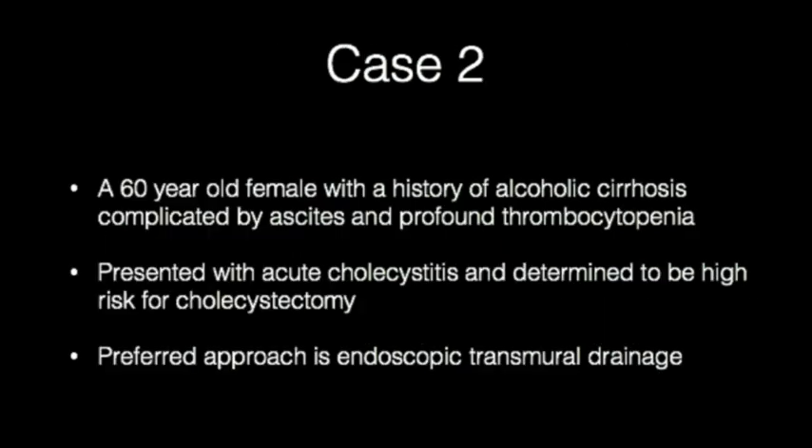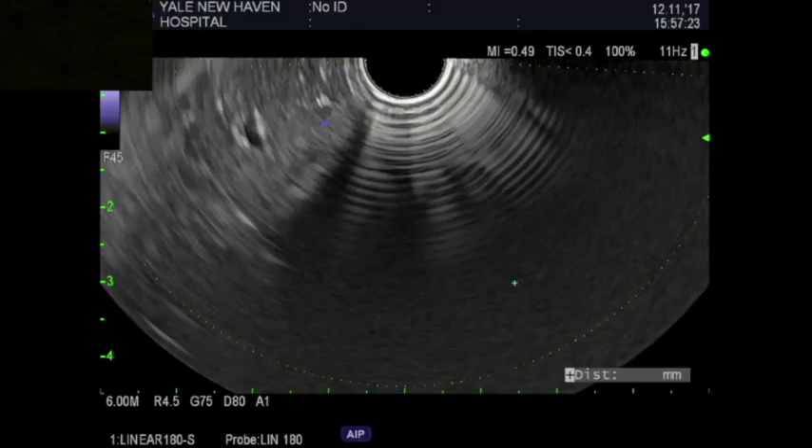A 60-year-old female with decompensated alcoholic cirrhosis and profound thrombocytopenia presented with abdominal pain and fever without peritoneal signs or hemodynamic compromise. Trans-abdominal ultrasound revealed features suggestive of acute cholecystitis. Due to persistent right upper quadrant pain and non-surgical or percutaneous drainage candidacy, as well as presence of profound thrombocytopenia precluding biliary sphincterotomy if necessary, it was determined that transmural approach with placement of a lumen-apposing metal stent was the preferred approach.